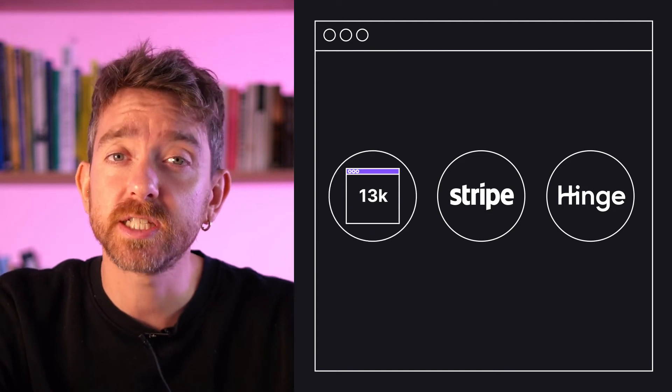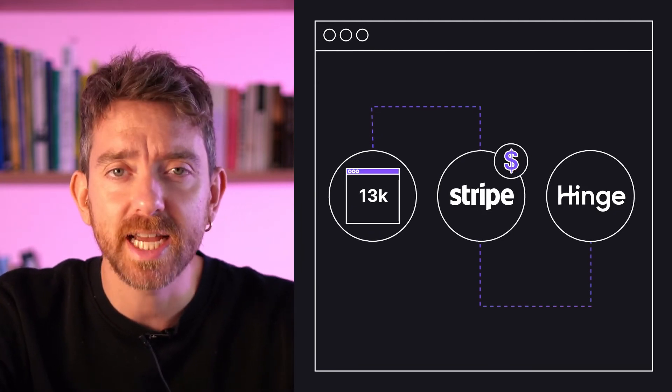Rudderstack is now used by over 13,000 sites, including payment platform Stripe and dating app Hinge. So there you go, that's the story of Rudderstack.